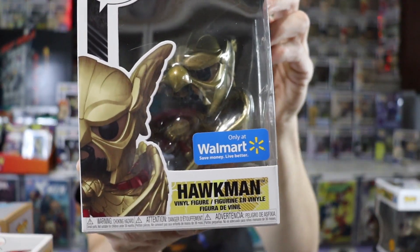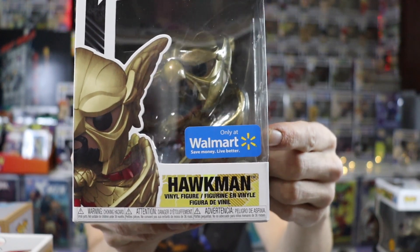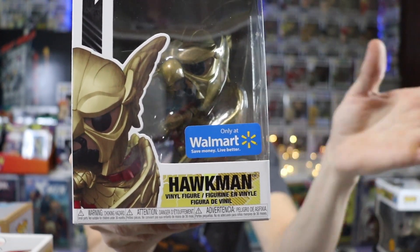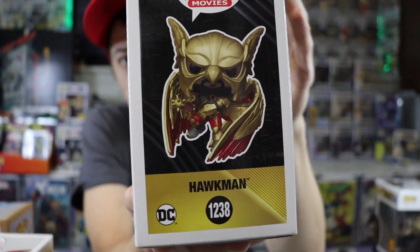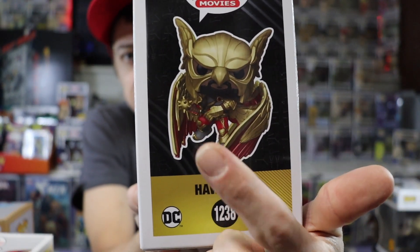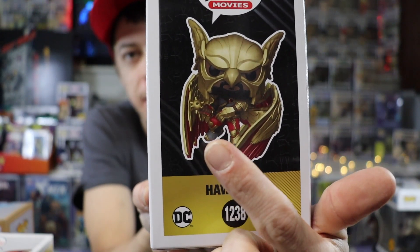Another quick example of an exclusive sticker: this one is exclusive to Walmart — only sold at Walmart, you'll only find this one at Walmart. The exclusive part of this one was that he had his mace; the common version had a different weapon.